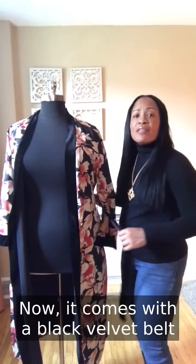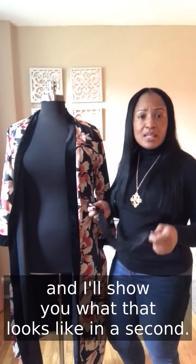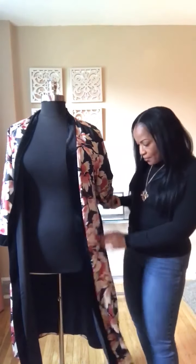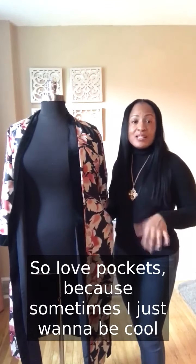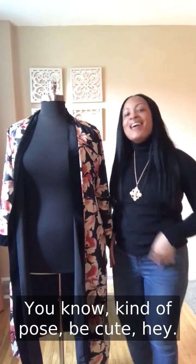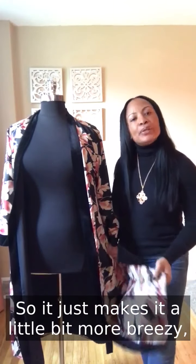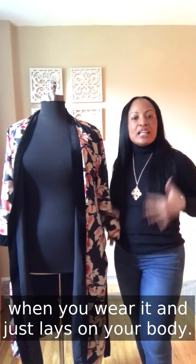It comes with a black velvet belt that you can tie around your waist — I'll show you what that looks like. I usually don't tie it because I like for it to just fall, hang, and be open. The cool thing is it also has pockets, which I love — sometimes I just want to be cool and stick my hands somewhere, pose, be cute. And last but not least, it has slits on each side, making it less restrictive and allowing it to flow when you wear it.